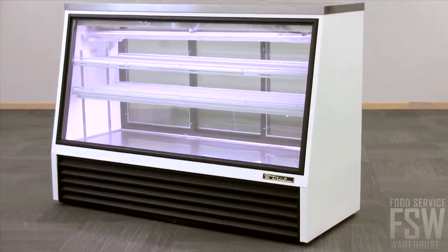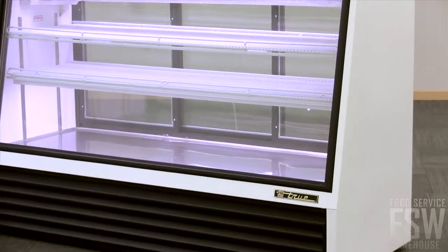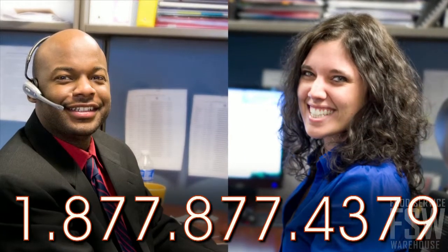To learn more about the True TSID 72-3, call us at foodservicewarehouse.com today.